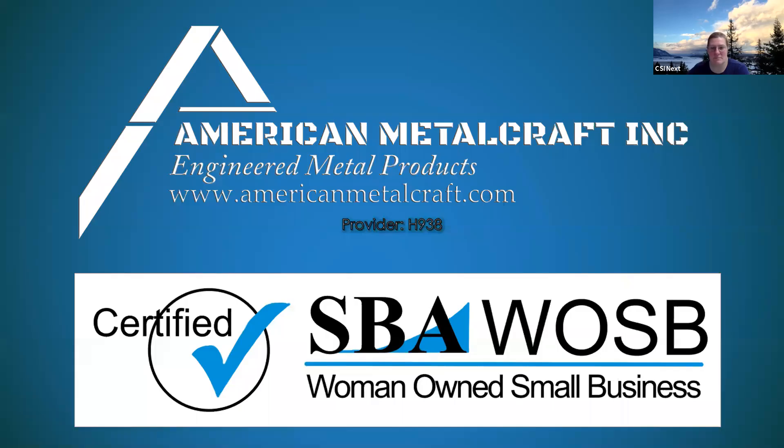We are live and recording. Hello everybody, I'm Katherine Merrick, the current president of CSI Next. I want to welcome you all to today's webinar. We've got a great presentation from Holly Gotfredson of American Metalcraft. She's going to tell us all about rain screens and plate panels and all sorts of really cool stuff. We've got 14 attendees so let's give it a few more minutes.